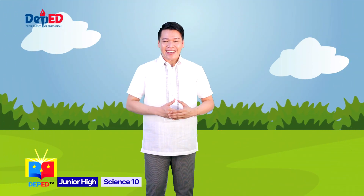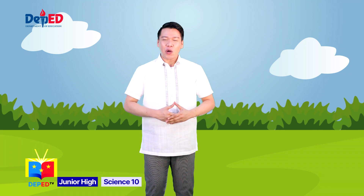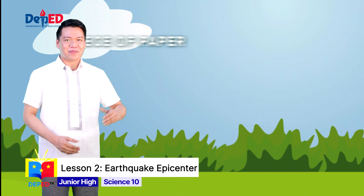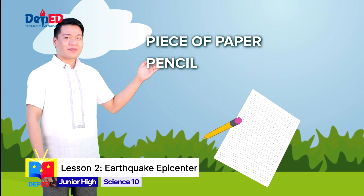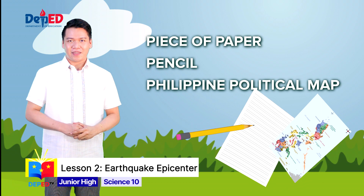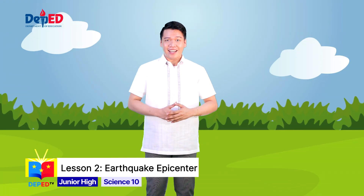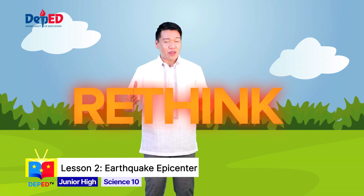And now, kindly get your self-learning module. For this activity, you will need the following materials: a separate piece of paper, a pencil, and a Philippine geographic or political map. Now that you are all set, let's perform the enrichment activity titled Rethink the Risk.